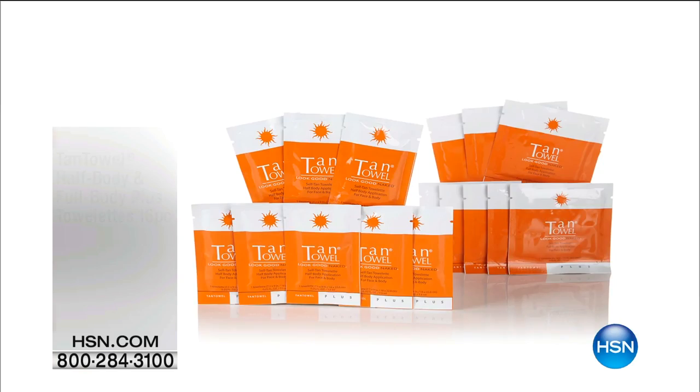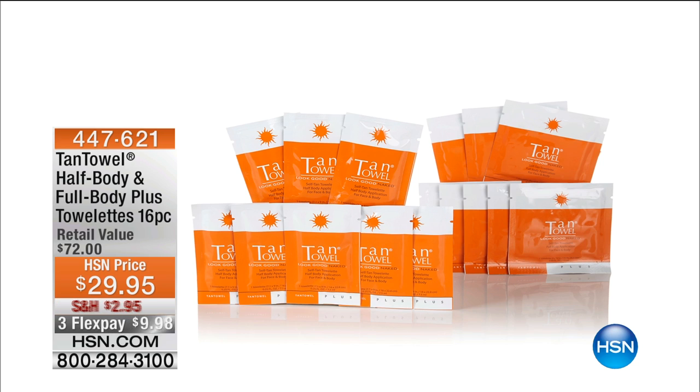Absolutely, Britt, always good to see you. Thank you, my friend. Thank you, ladies. All right, don't hang up. We have to get this on AutoShip. By the way, speaking of Tan Towel, this pack is so good, we couldn't afford to do AutoShip.